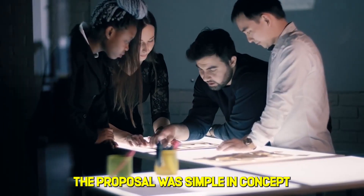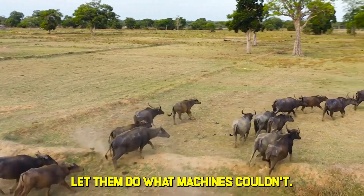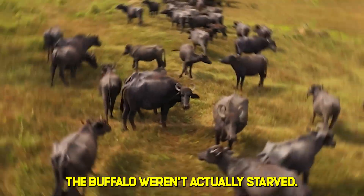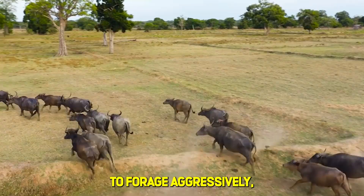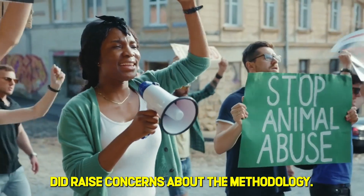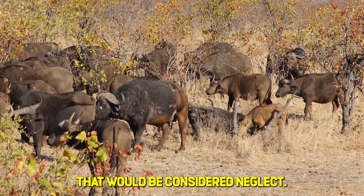The proposal was simple in concept and audacious in execution: import 300 water buffalo, release them into the dead zone, let them do what machines couldn't. Now, the term 'starving' in viral descriptions is misleading. The buffalo weren't actually starved — they were kept hungry enough to forage aggressively rather than lazily grazing on supplemental feed. There's a significant difference, though animal welfare groups did raise concerns about the methodology. The animals were monitored daily for health, and none were subjected to conditions that would be considered neglect.